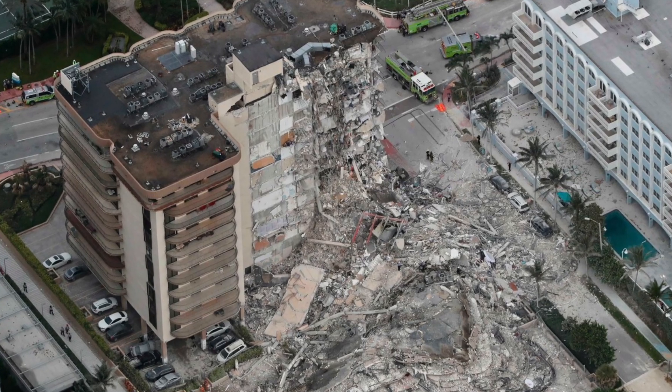The Champlain Towers collapse wasn't just a structural failure — it was a failure to prioritize safety. But we can learn from it. We can demand regular inspections, act on warnings, and invest in temporary measures that save lives. If you've learned something today, please share this video — it's about preventing the next tragedy. If you're fascinated by engineering failures and how we can improve, hit that like button and subscribe to the channel. And tell me in the comments: what else could the building owner, HOA, or building officials and engineers have done differently to prevent this tragedy?